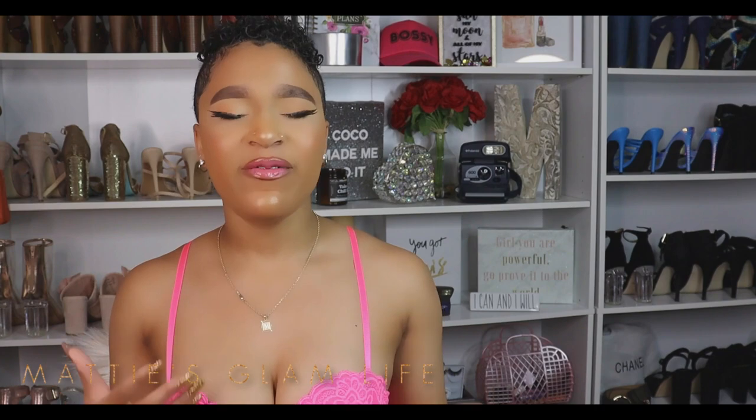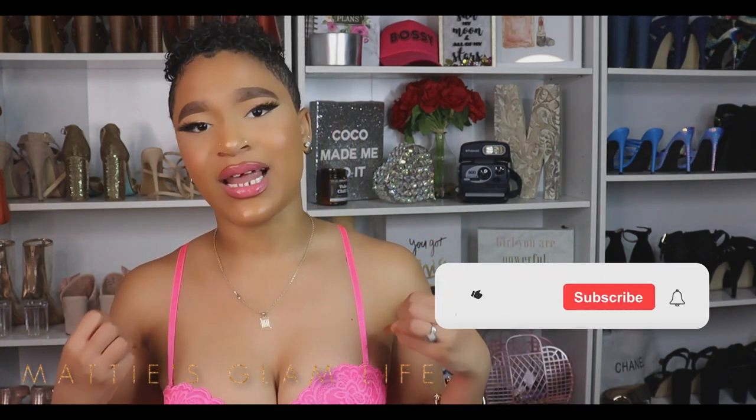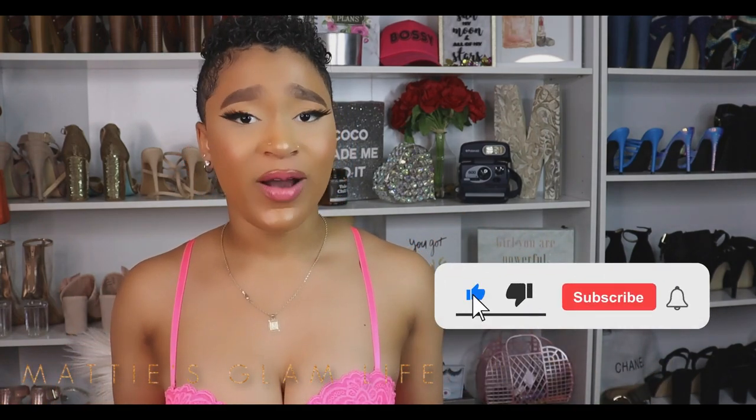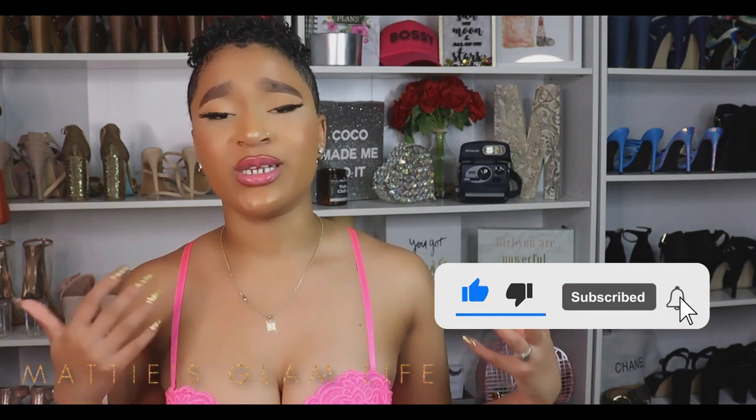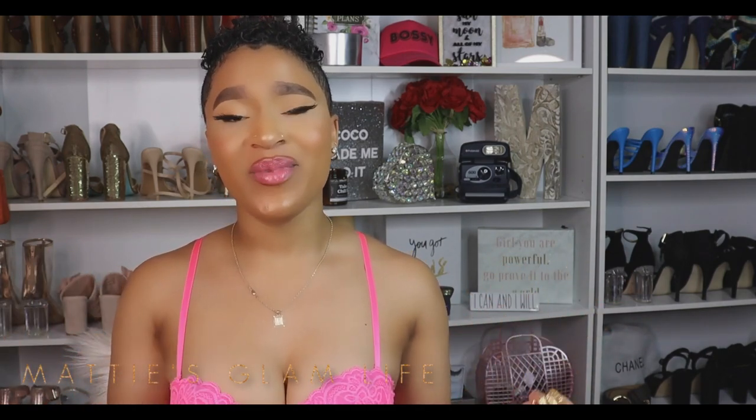For me, my measurements are 36, 24, and 42 on the bottom. So on the bottom I'll typically get something like a medium. I know I can't wear a small, so I'll pick out a medium, and for my waist I'll typically get my waist trainers in a small, and for the top it's typically a 36C. Definitely make sure you're taking your measurements before you purchase any shapewear, especially if you're purchasing online, so you won't have any mishaps.